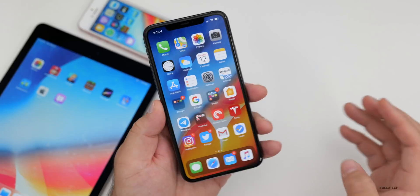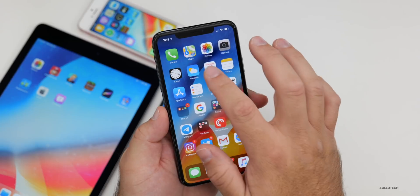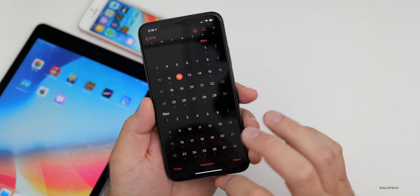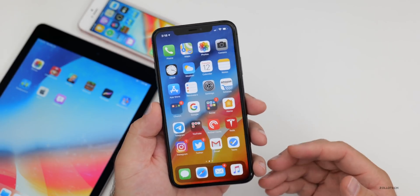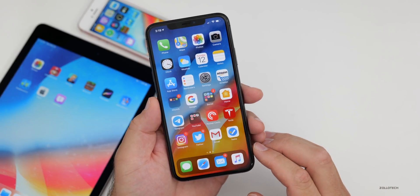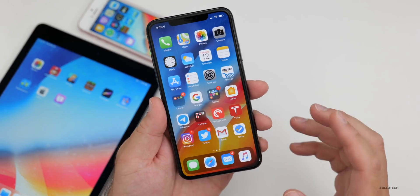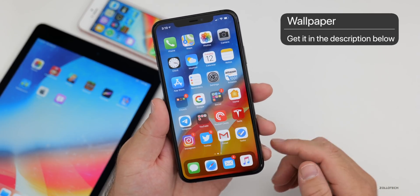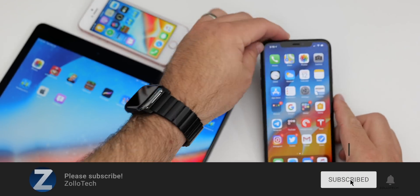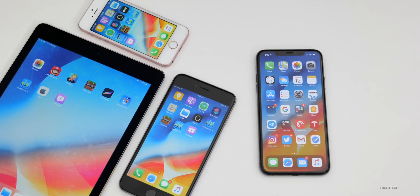That's it for iOS 13.3 beta 2. Let me know what you think in the comments. I'd expect another beta next week, or maybe a final release before the end of the month. We're also looking for the new 16-inch MacBook Pro to release — possibly tomorrow but we're not sure. If you found anything else, list it in the comments. The wallpaper will be linked in the description. If you haven't subscribed, please subscribe, and if you enjoyed the video, please give it a like. Thanks for watching — this is Aaron, I'll see you next time.